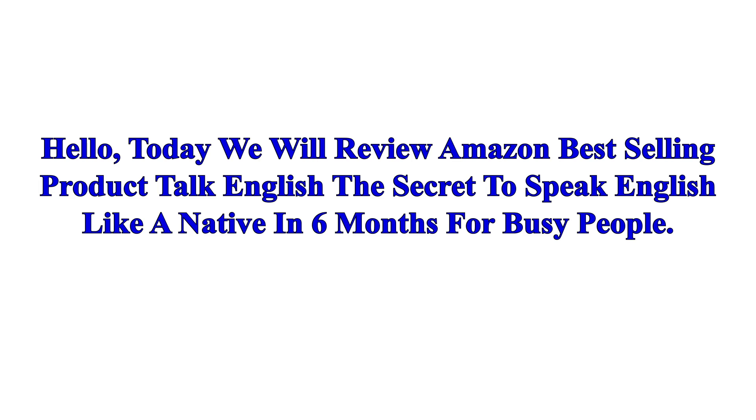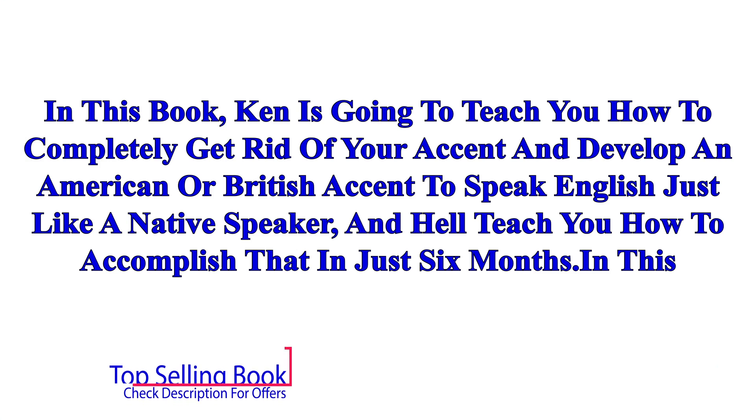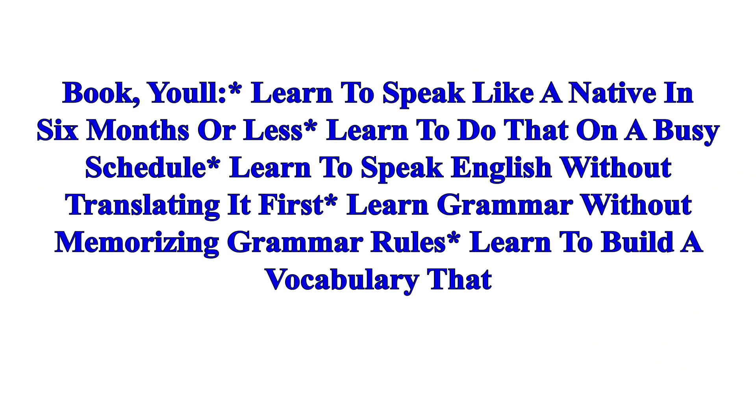Hello, today we will review an Amazon best-selling product: 'Talk English: The Secret to Speak English Like a Native in Six Months for Busy People.' In this book, Ken is going to teach you how to completely get rid of your accent and develop an American or British accent to speak English just like a native speaker, and he'll teach you how to accomplish that in just six months.